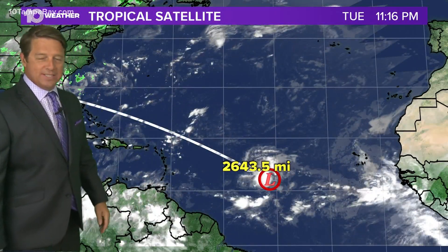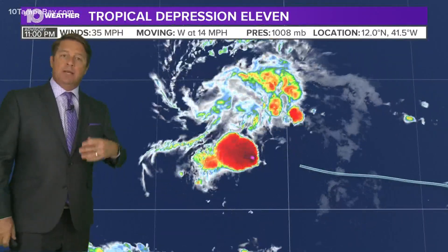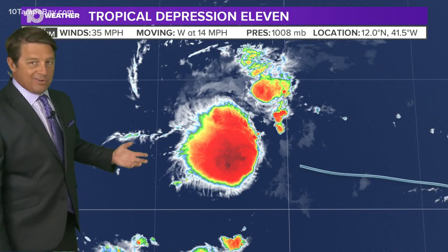Tropical Depression 11 formed earlier today, and it is way out there — over 2,600 miles away from us — moving to the west pretty quickly. It is forecast to actually become Tropical Storm Josephine during the day tomorrow. That means winds will get to 40 miles per hour or higher. It's got 35 mile per hour winds moving to the west at 14 right now.